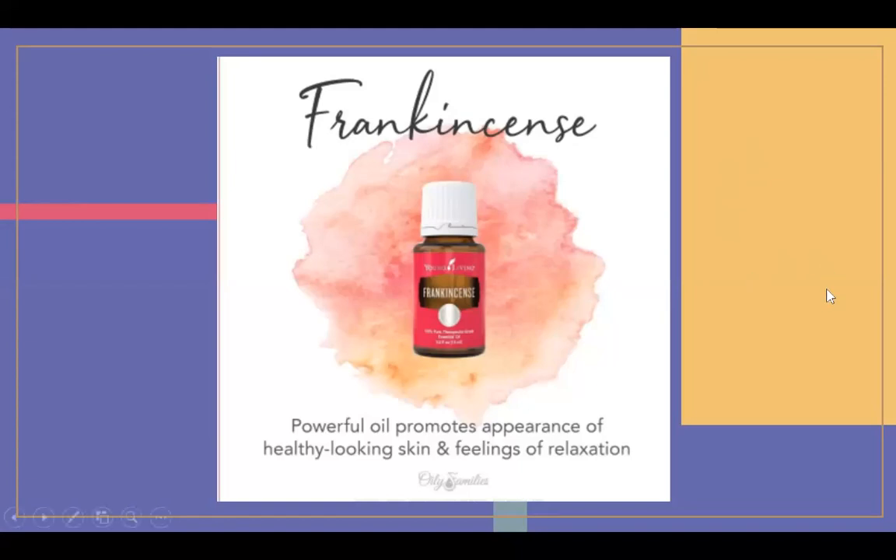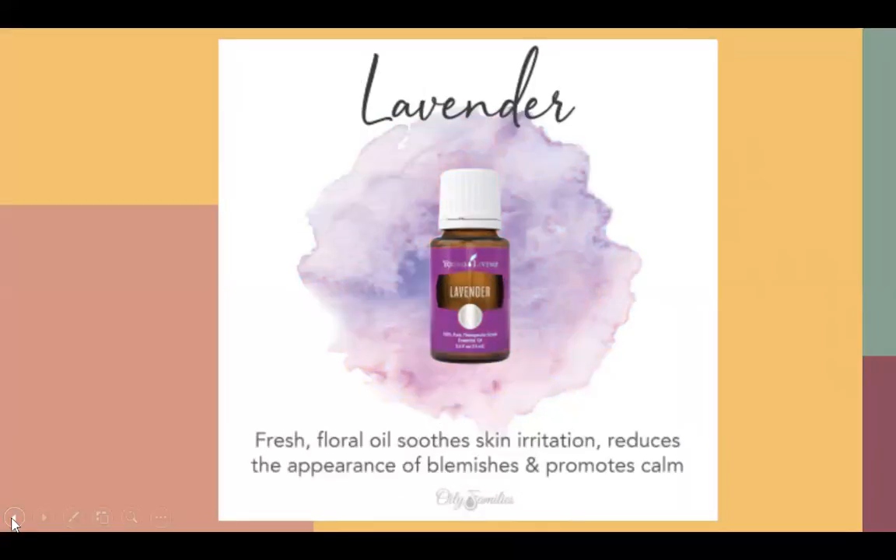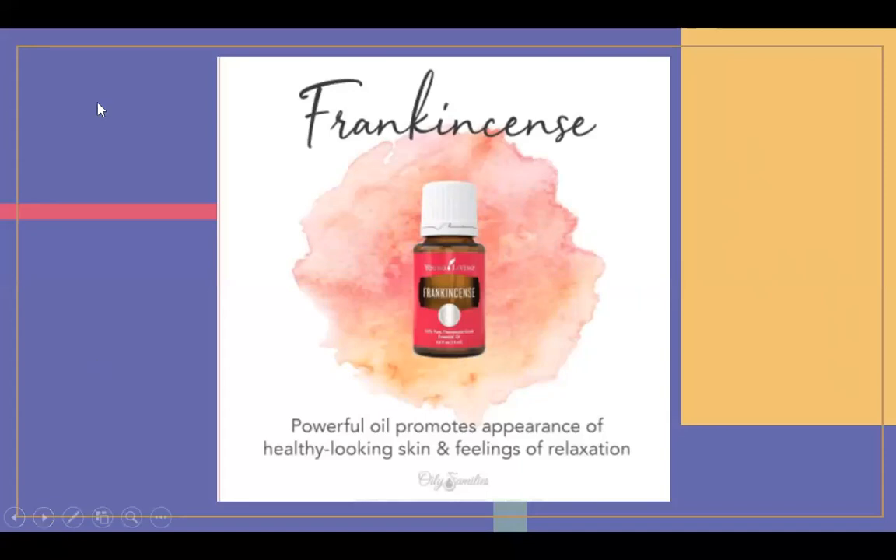I use frankincense and CBD to help support my depression. My postpartum was pretty bad, and I've had depression since I was a teenager. If you're someone who will just have it for the rest of your life, this is a really good oil to help keep you regulated. It's a very powerful oil that promotes healthy-looking skin and feelings of relaxation. I really like to diffuse frankincense with lemon when company is coming over — it smells really good.